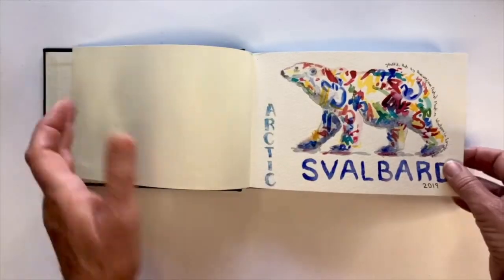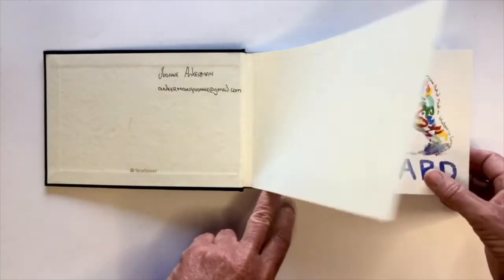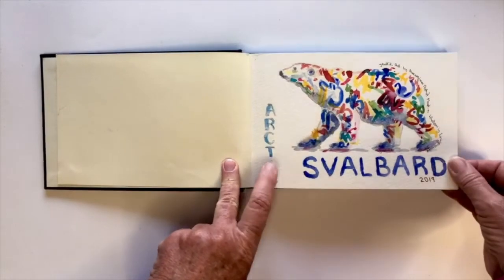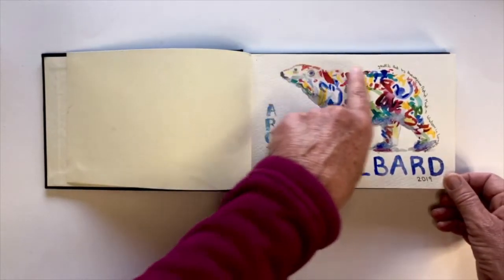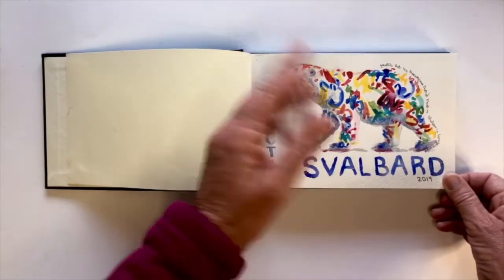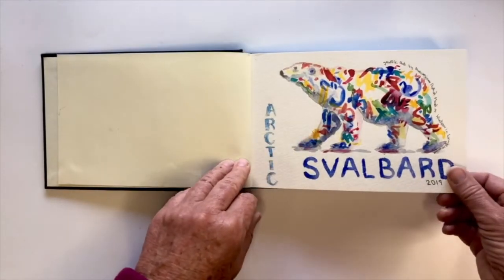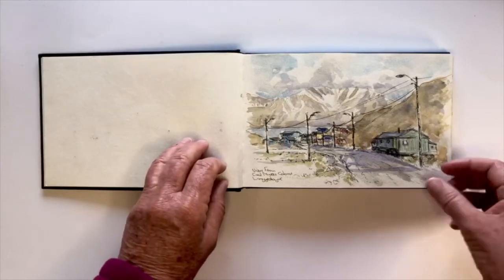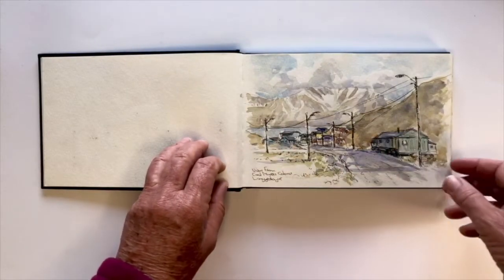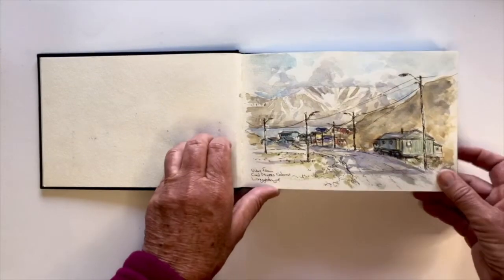This is a gorgeous book — it's a Strathmore, 300 gram, absolutely stunning. So Spitsbergen, Svalbard — Longyearbyen is the capital, and there is this bear painted on the side of the supermarket. It's a super, super cool bear, so I thought I'd start my book with that. My accommodation was up on the hill and we had to walk down into town; this is called the Cold Miners Cabins in Longyearbyen. The bears do actually come into town sometimes, so we do have to be careful.